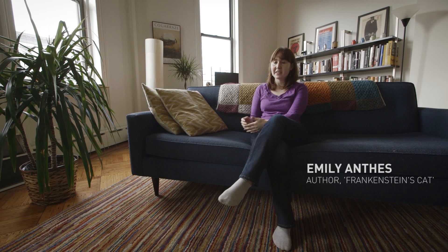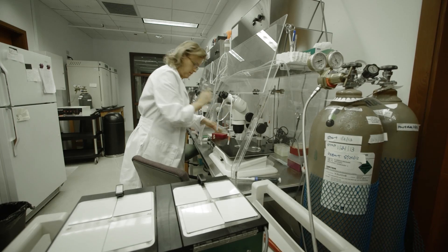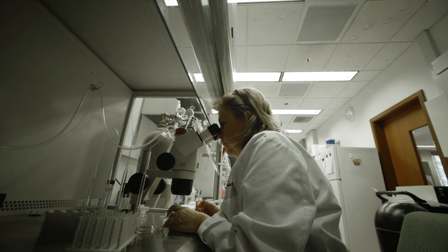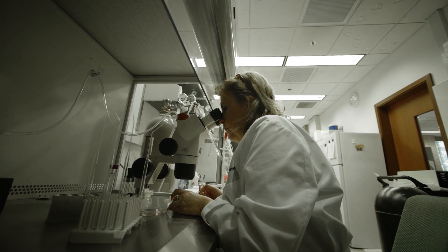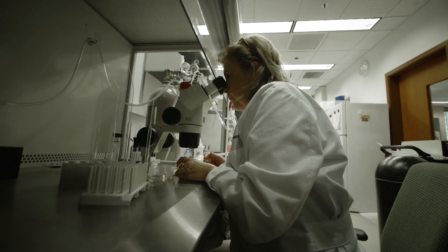Cloning is probably still a controversial technology. If you survey Americans, you'll still get a huge percentage of people that say cloning is morally wrong, that it opens up Pandora's box, that we're going to clone humans next — sort of all these hypothetical sci-fi scenarios. And that hasn't changed, but I think as cloning has sort of fallen off the front pages, scientists have had some space to quietly go about their work without stirring up controversy at every turn.